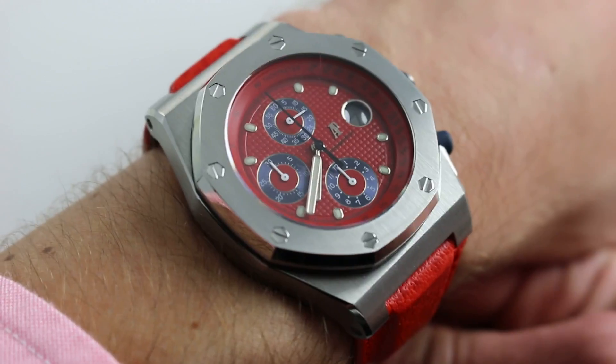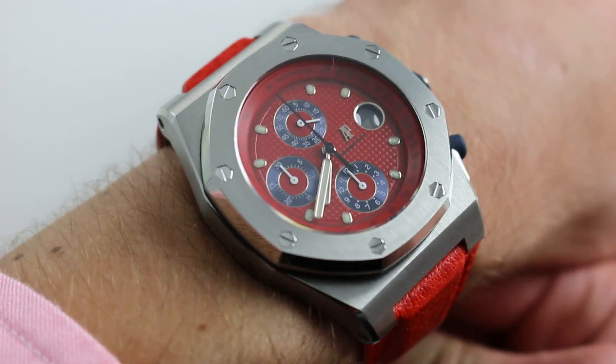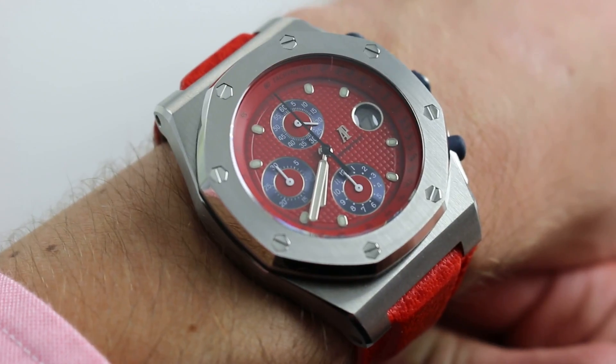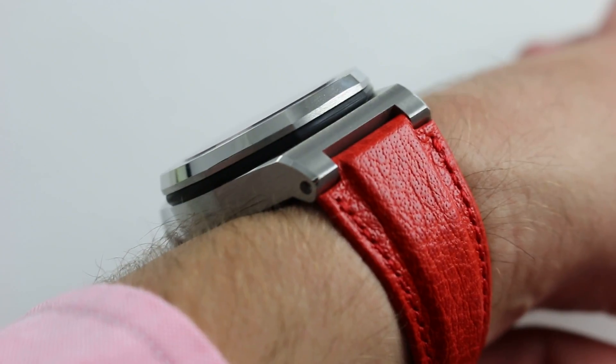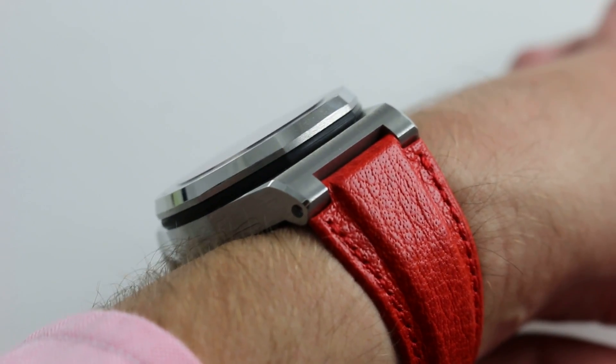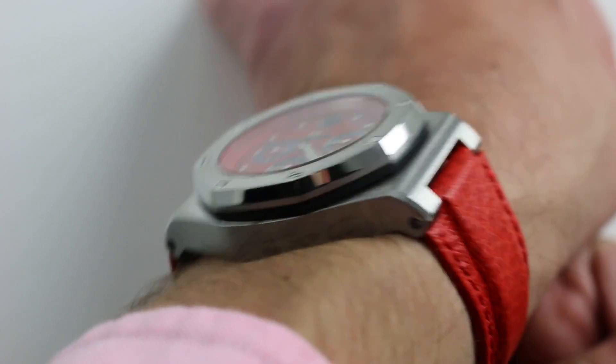The timepiece is classically proportioned for a Royal Oak Offshore. On my 16-centimeter wrist, 42 millimeters across the round of the case, not inclusive of crown guard, chronograph pushers, or crown. In terms of thickness, a very traditional Royal Oak Offshore — 14 millimeters. So, thick, but not as thick as it looks. From lug to lug, this one is 54 millimeters.